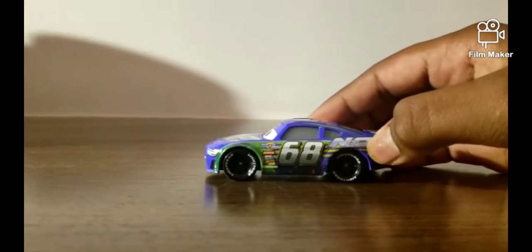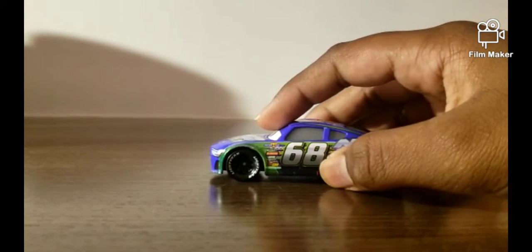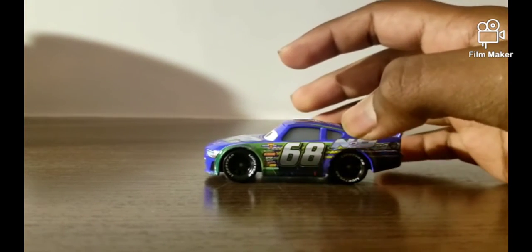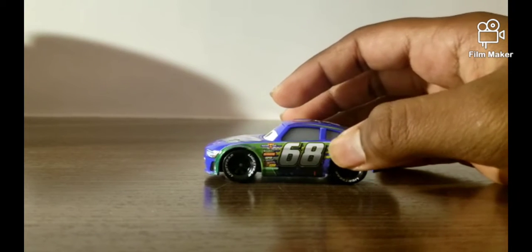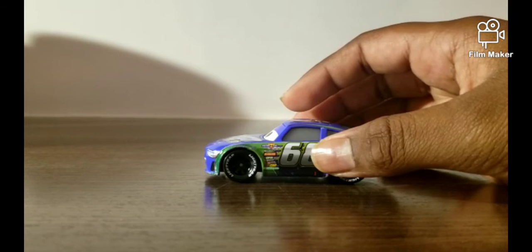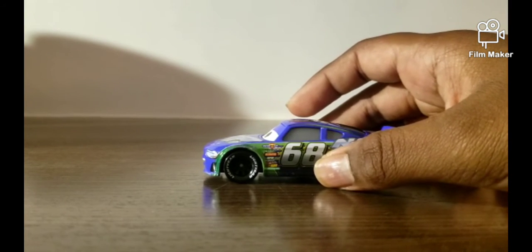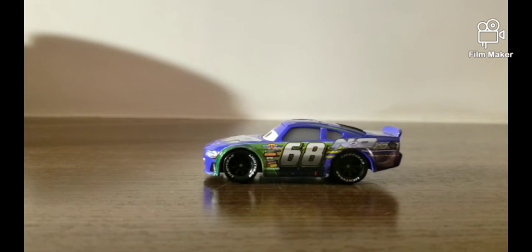Parker is the racer of N2O Cola. His sponsors are right there: Piston Cup, Violin, R.S. Walton, RPM, and the other ones — I cannot read them correctly. You guys can leave them in the comments down below and I'll be reading all of them.